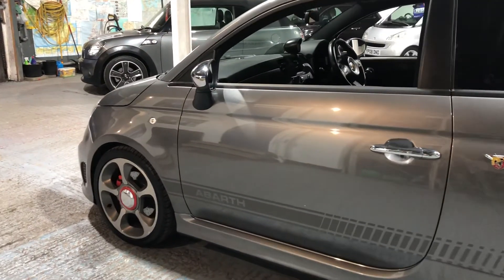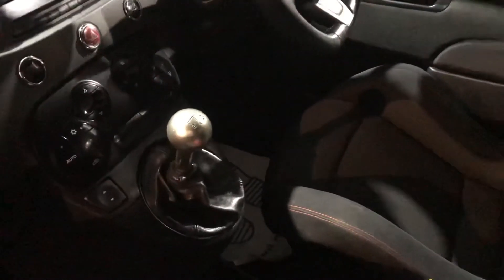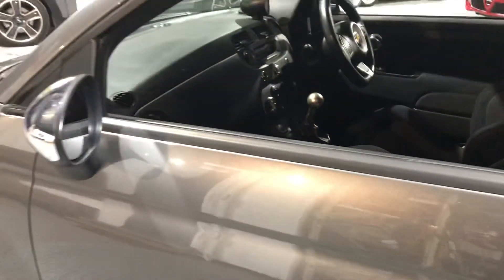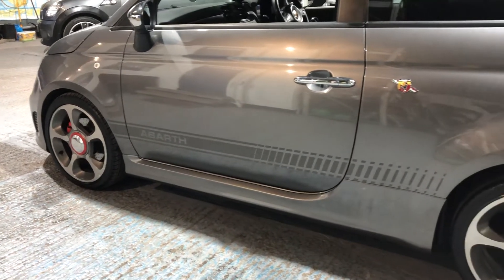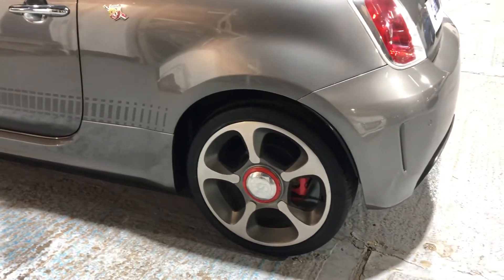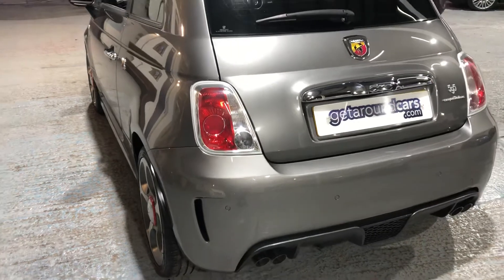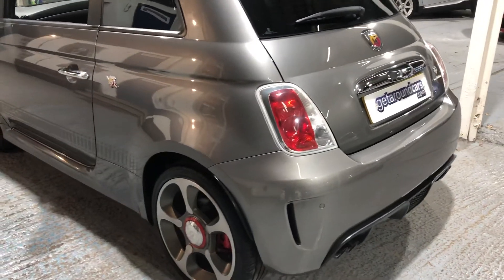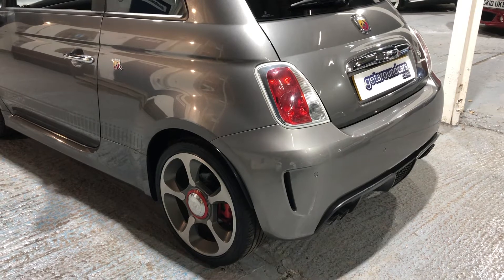I'm just walking around slowly so you can appreciate exactly what the car is all about. The car can do all the talking for me. There's a little button on the dash which gives you performance mode or economy mode, and whichever you go for, you still get this beautiful sound from these twin bore exhaust pipes.